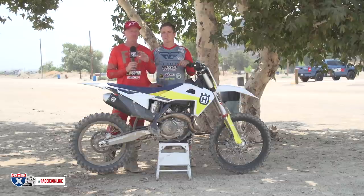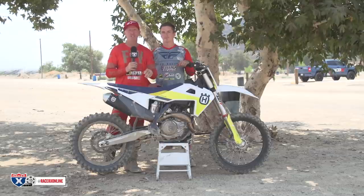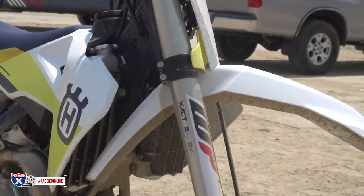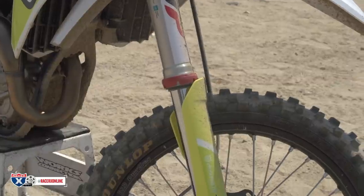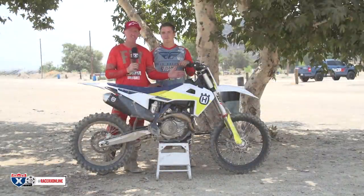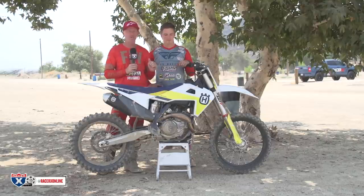If you guys want more information before we move onto the track, I'm going to do something with Racer X with the WP guys to really hone in on what changed on this air fork, because I feel like WP has improved the air fork a lot but we don't give it enough credit. The air fork has evolved and gotten a lot better. Look for a video up soon on Racer X. I'm going to hand it to Colt.